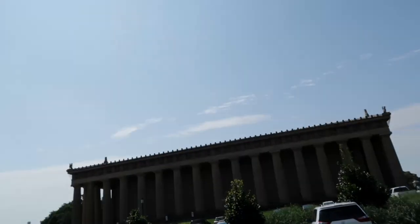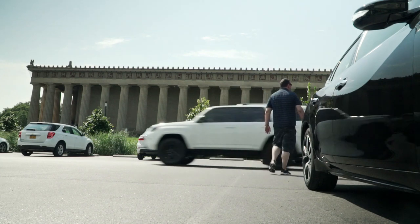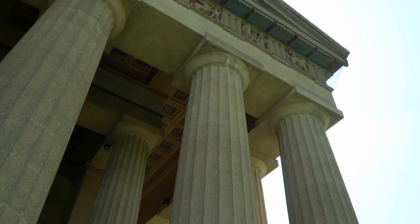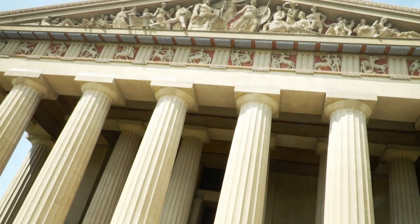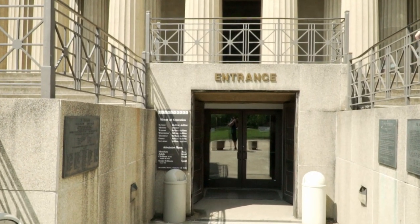I arrived at the Parthenon — this place is exciting. It wasn't too bad to get here, only about a 10-minute drive from my hotel, which was nice. I can already tell this place is huge. I'm going to be walking up there — here it is right here. All right, I'm inside here. There she is, way up there. It was huge.